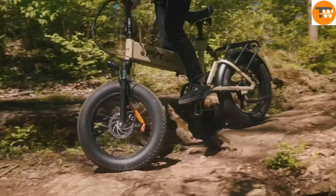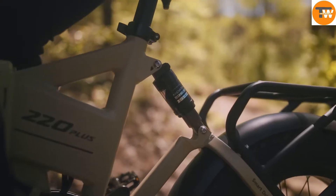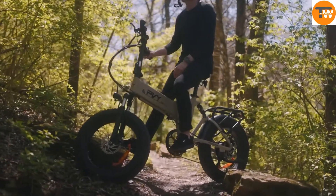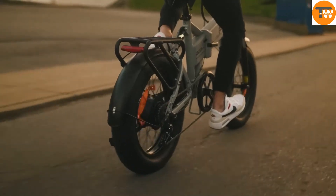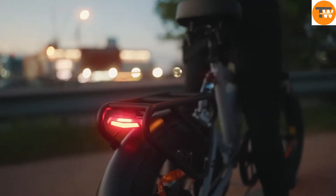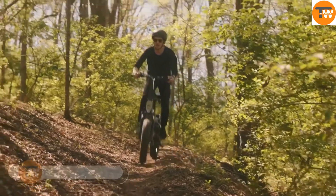You have three riding modes to choose from: pedal for exercise, use the throttle for pure electric power, or combine both with pedal assist. The Z20 Plus can reach speeds of up to 50 km per hour and has a range of 50 to 120 km on a single charge, allowing you to explore further. For safety, the bike features a bright front light and a brake light. Equipped with a 500-watt motor, the PVY Z20 Plus is priced at around $1,088 on AliExpress.